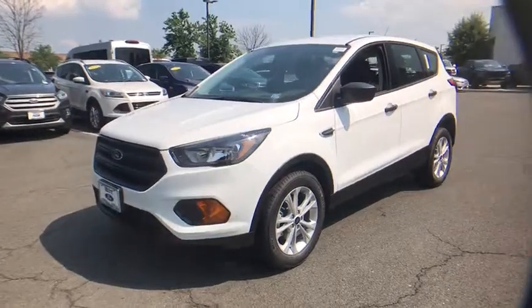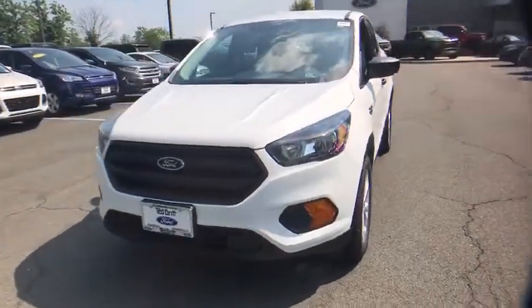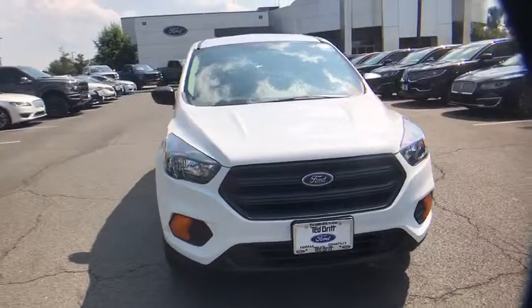2019 Ford Escape. Gas engines flex, tow, sip and go with Ford Escape.